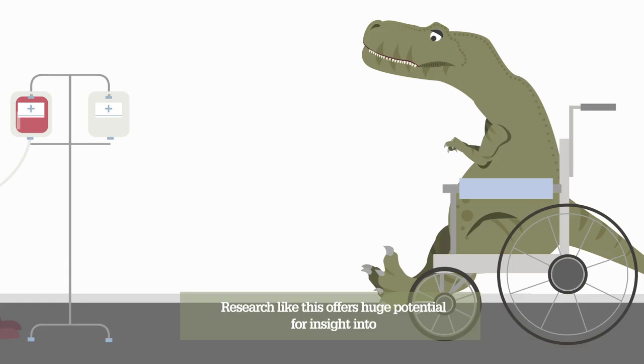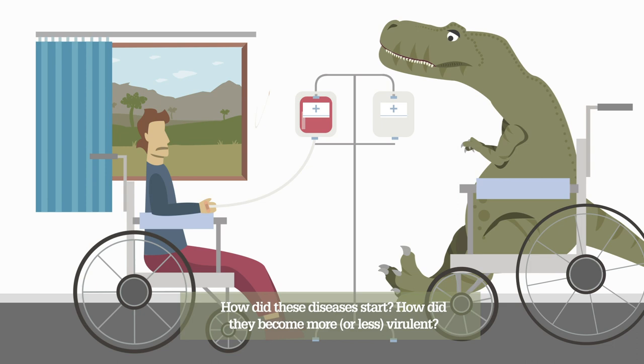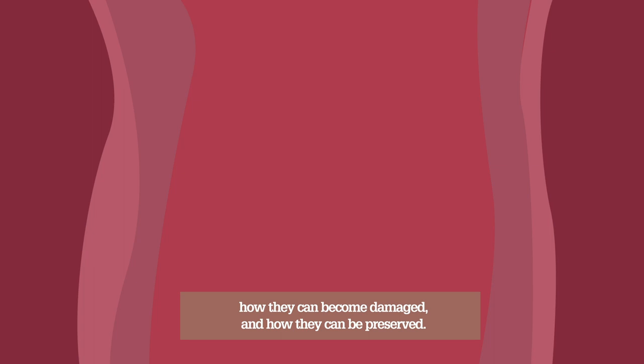Research like this offers huge potential for insight into the evolution of human disease, and the co-evolution of hosts and pathogens. How did these diseases start? How did they become more or less virulent? It also helps us to understand the molecular makeup of healthy tissues, how they can become damaged, and how they can be preserved.